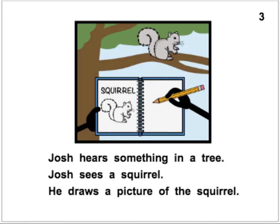Josh hears something in a tree. Josh sees a squirrel. He draws a picture of the squirrel. The resemblance is uncanny. Josh hears something in a tree. Josh sees a squirrel. He draws a picture of the squirrel.